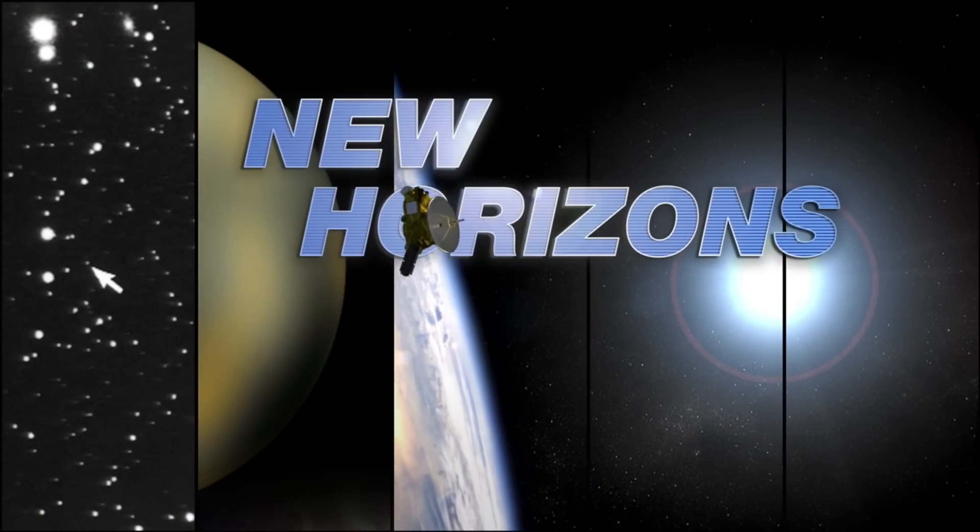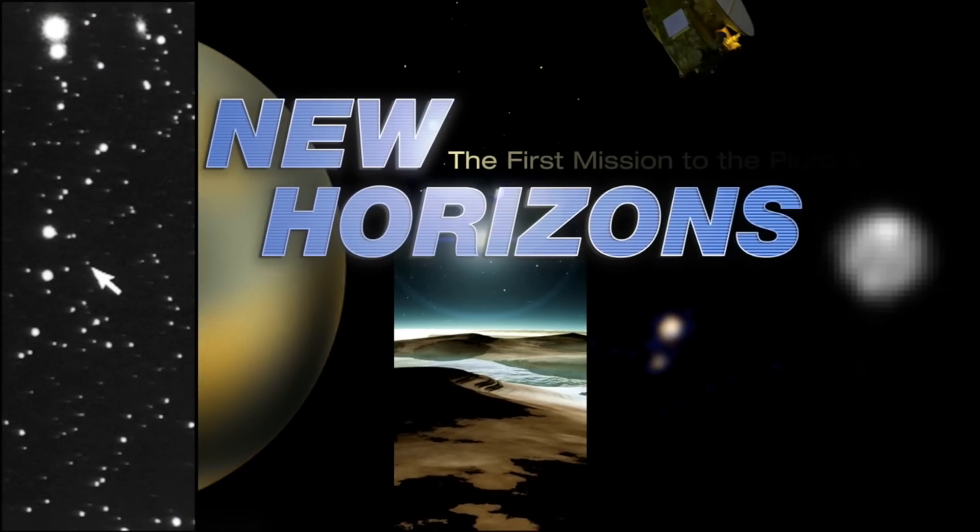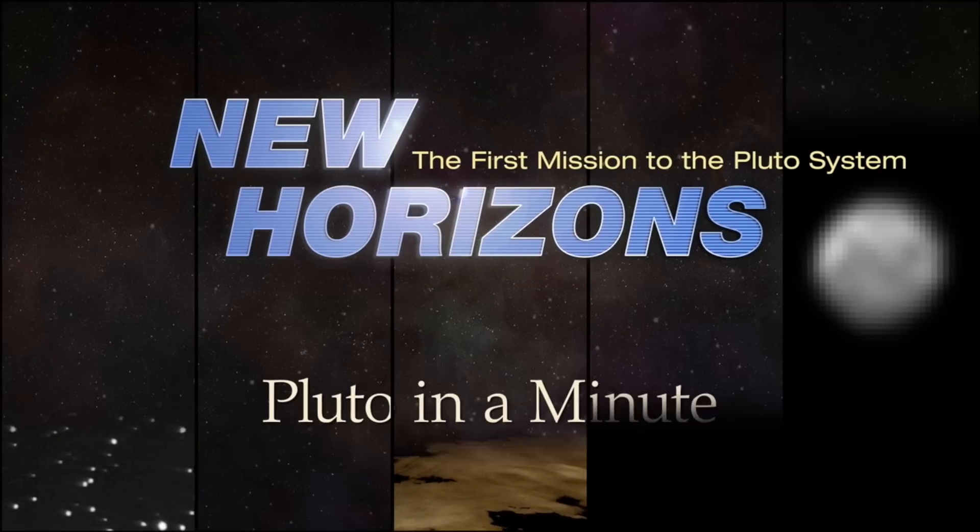Those unbelievable images of Pluto's surface that we're starting to see are all thanks to LORI. LORI is New Horizons' long-range imaging camera, and it is specially designed to deal with the fact that on Pluto, sunlight is a thousand times fainter than it is on Earth.